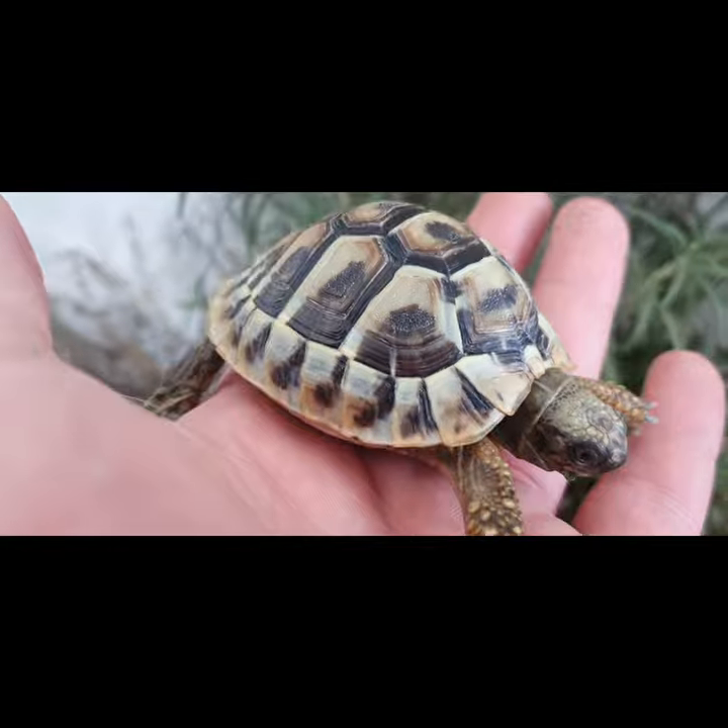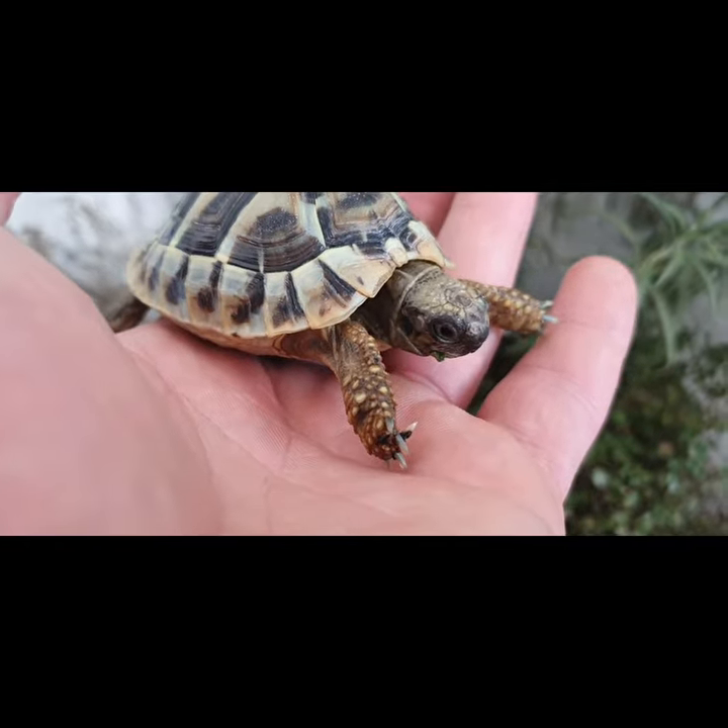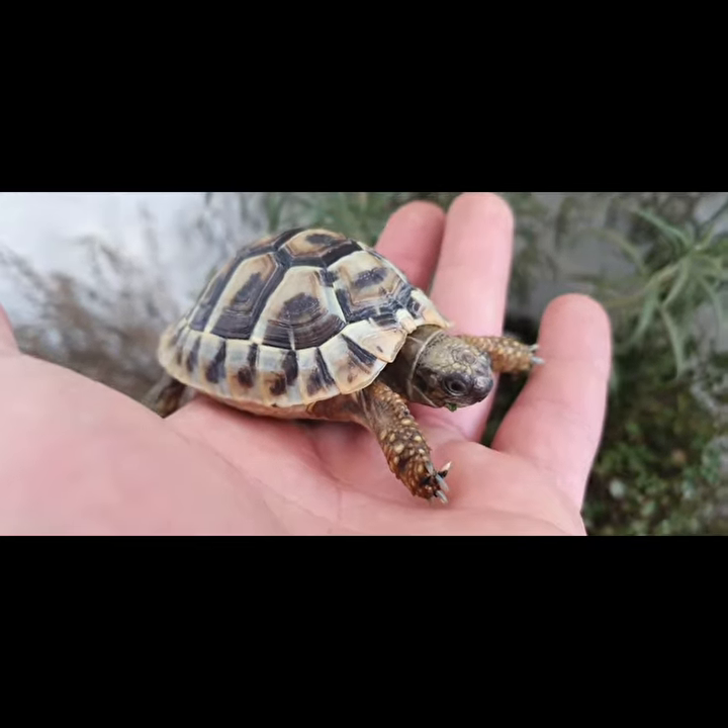Beautiful eyes, nice shell, very active — she's eating. She's going to be well.